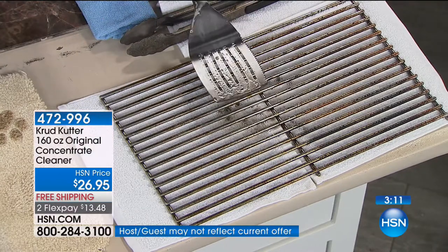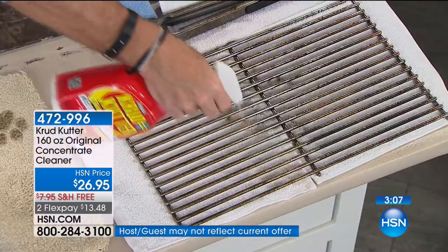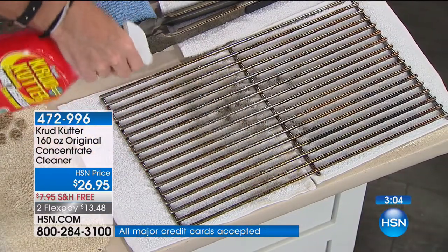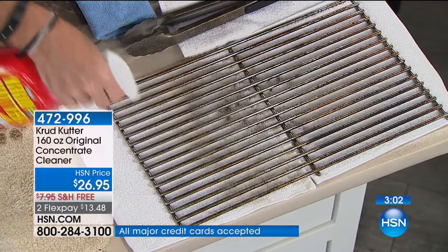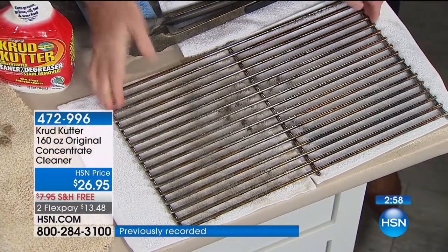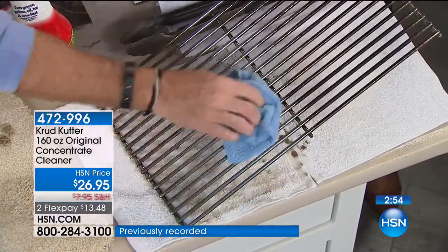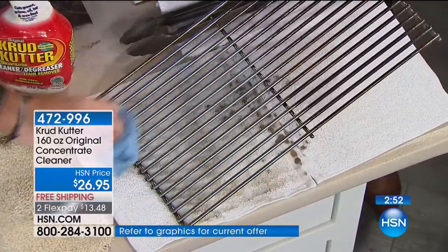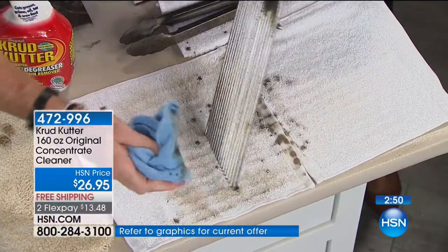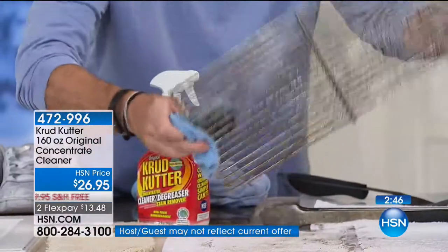When you go down the supermarket aisle, they have all the different fragrances — lemons, oranges, the whole citrus family right there. What we really want is just one product that will deliver. We can keep it simple. We love that this can target the toughest jobs — and the toughest jobs are right here.